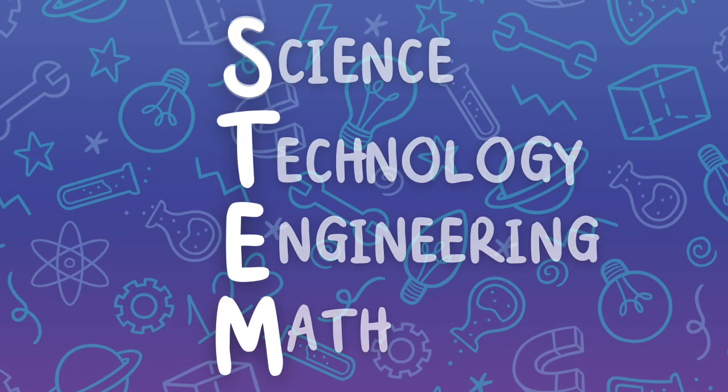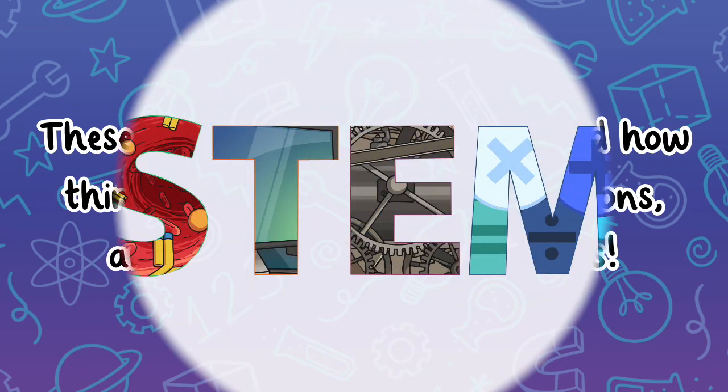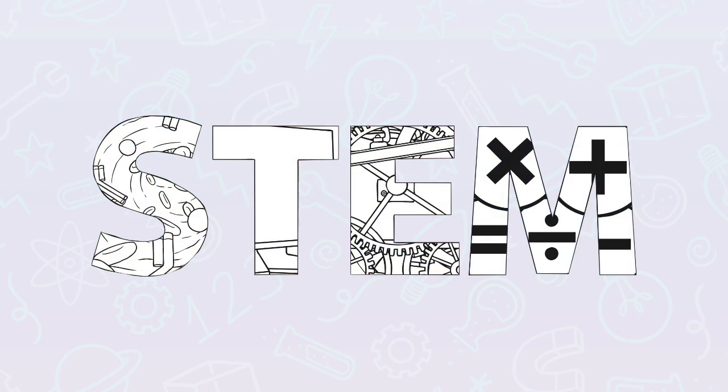STEM stands for science, technology, engineering, and math. These subjects help us understand how things work, create new inventions, and solve real-world problems. STEM is all around us, but what does it really mean? Let's find out.